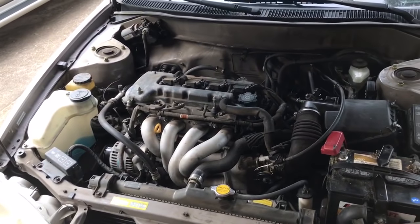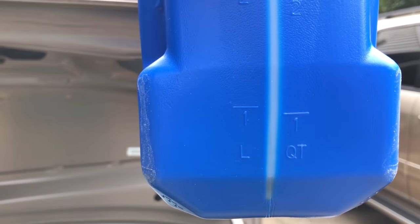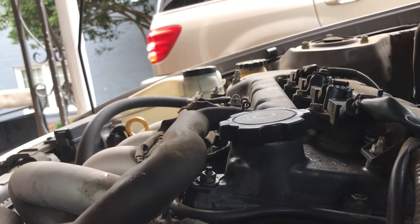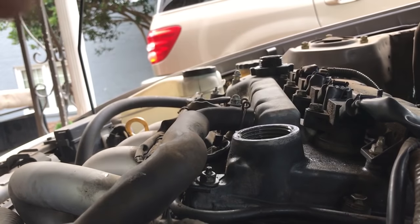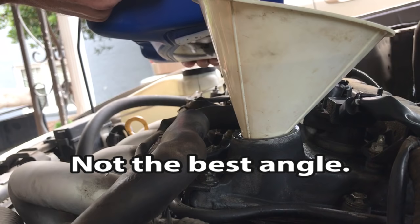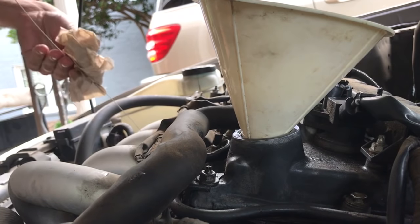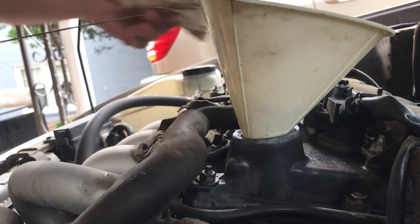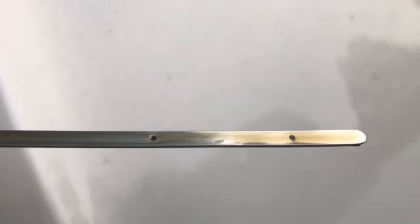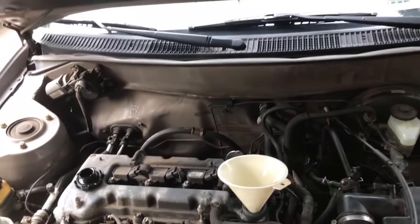Let's see how much oil it takes to get it back up to where it's supposed to be. That's not quite half a quart, so we might need a full jug so we know we're measuring right. That is one quart of oil — and that brought it up exactly to the dot. So that is one quart of oil in one week, or one tank of gas — a quart of oil for every tank of gas.